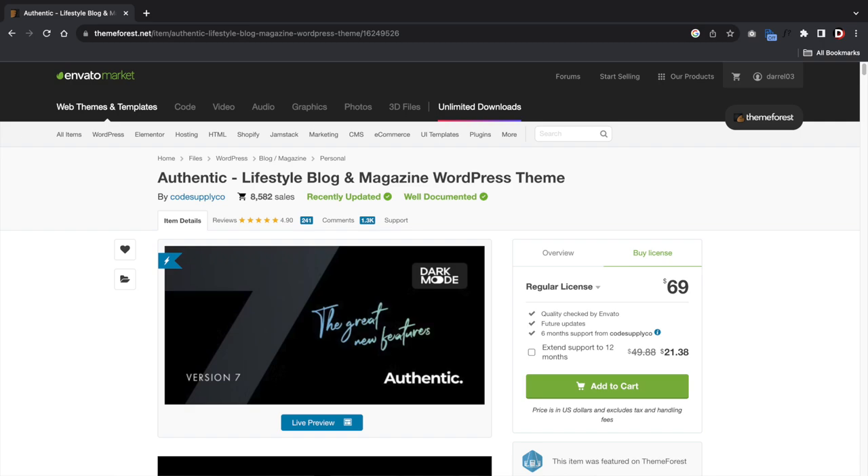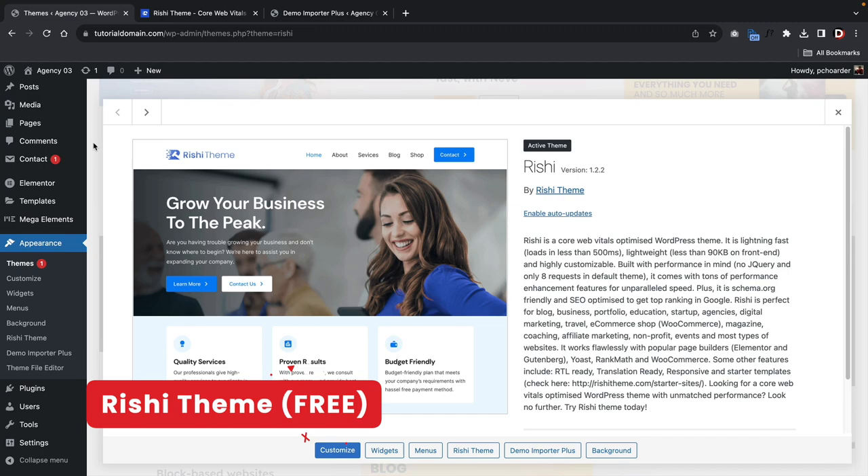The Authentic theme is available on ThemeForest. It costs about $69 and this is a one-time payment for lifetime access.